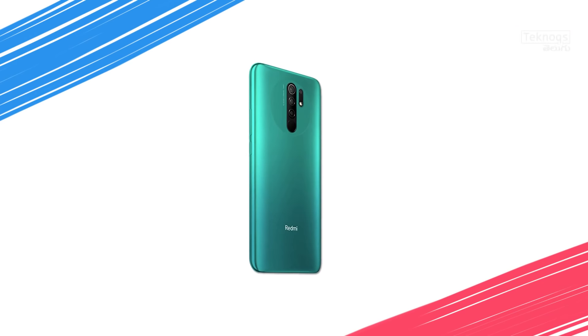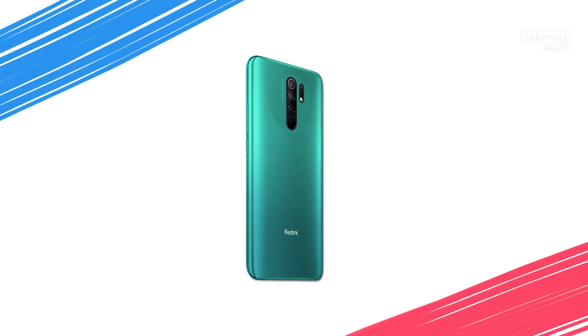In the camera segment, it has a rear-side quad camera setup: 13MP primary sensor, 8MP ultra-wide-angle, 2MP depth sensor, and 5MP macro sensor. Front-facing is an 8MP selfie shooter. And the battery is a 5000mAh with a regular 10W charger.